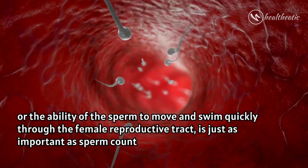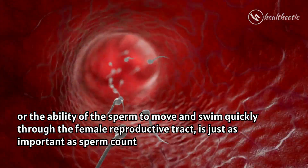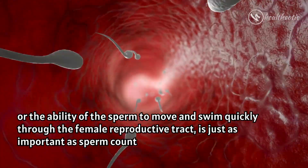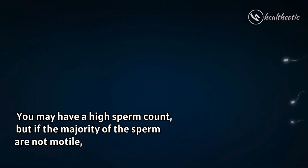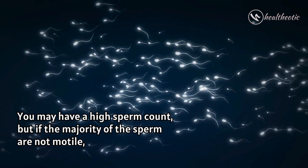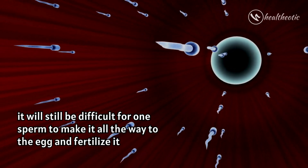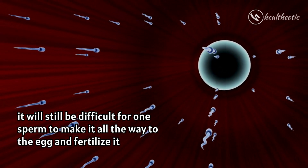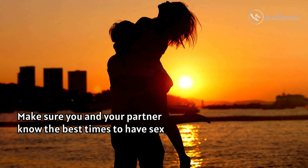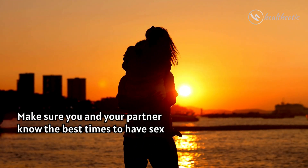It is also important to note that sperm motility — the ability of the sperm to move and swim quickly through the female reproductive tract — is just as important as sperm count. You may have a high sperm count, but if the majority of the sperm are not motile, it will still be difficult for one sperm to make it all the way to the egg and fertilize it. Finally, make sure you and your partner know the best times to have intercourse — this is called timed intercourse, and it helps maximize the chances of getting pregnant.